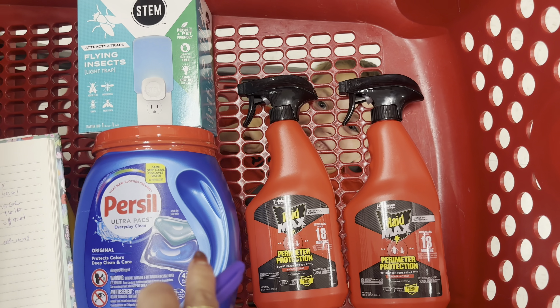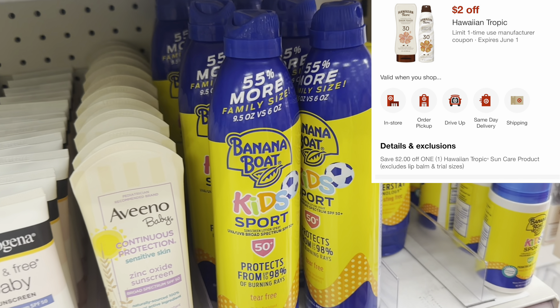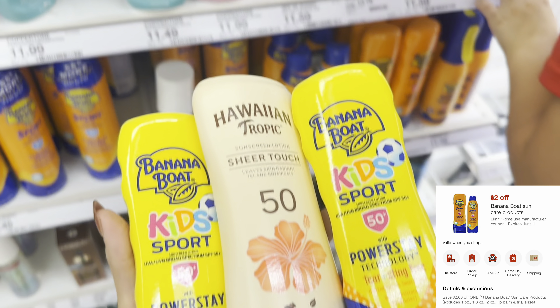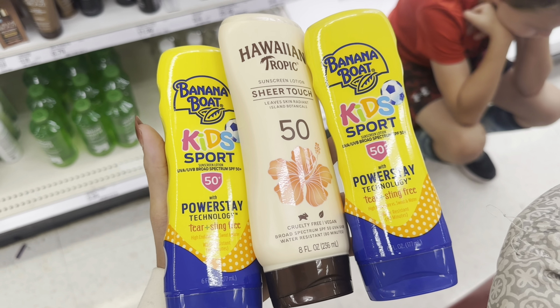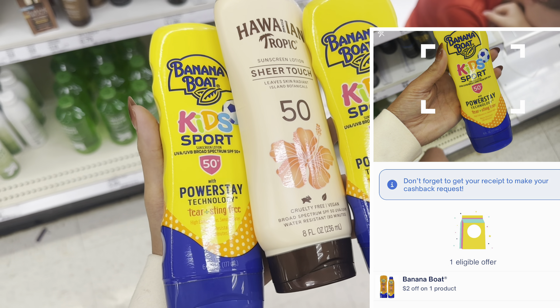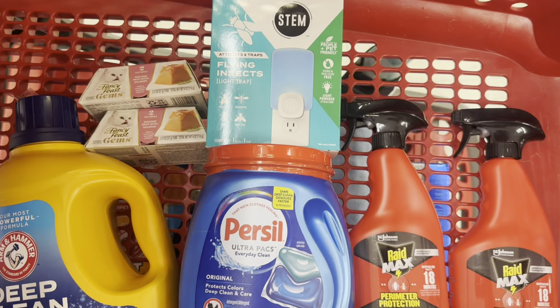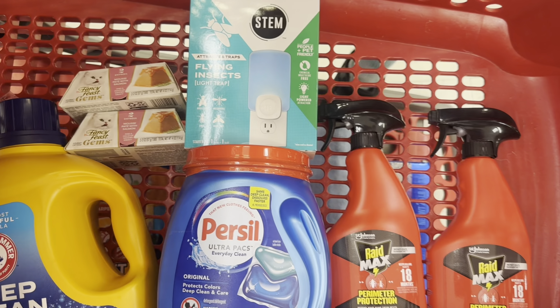Next, I want to show you a quick deal — spend $25 and get back a $5 gift card on select skincare. You could pick up one Hawaiian Tropics for $9.99 and then two Banana Boat Kids for $7.99 each. These three products total $25.97. Use a $2 digital for Hawaiian Tropics and a $2 digital for Banana Boat, leaving you to pay $21.97. You'll get back a $5 gift card, then submit to ShopMe for the other Banana Boat for another $2 back — making it $14.97 for all three sunscreens. This is everything I'm picking up — we're going to head to checkout and go over the receipt when we get back home.